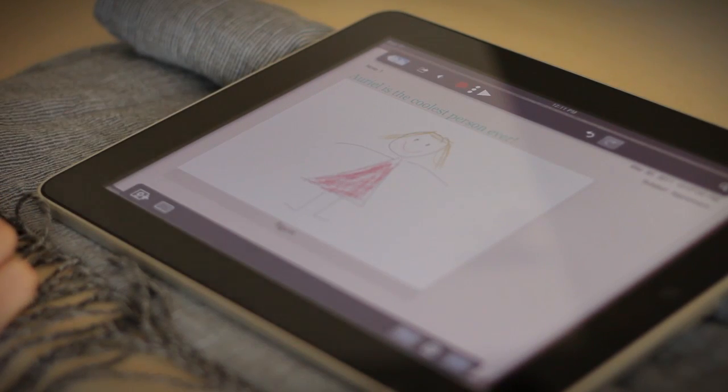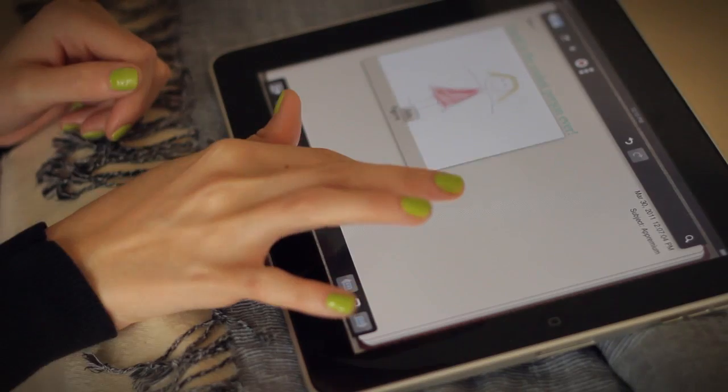Notability also allows audio to be recorded along with your notes, as well as the ability to embed pictures, hand-drawn figures, and web pages, all complete with automated text wrapping.